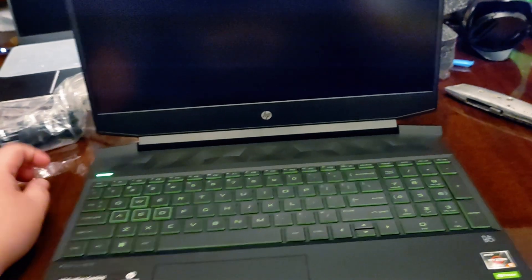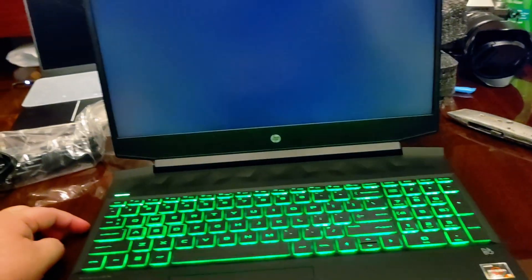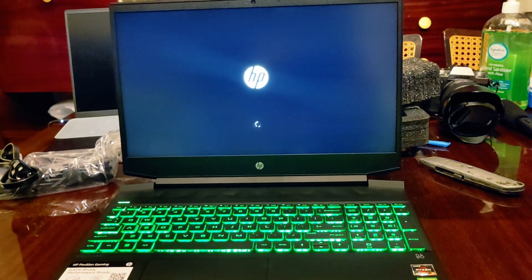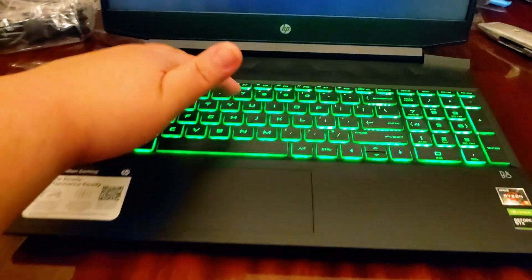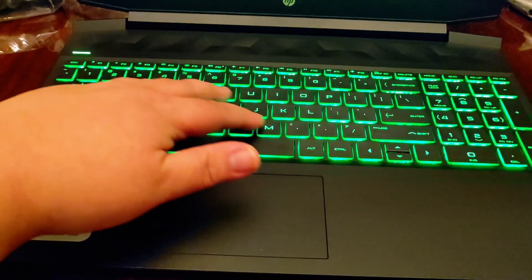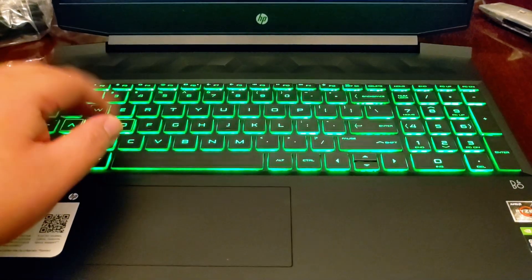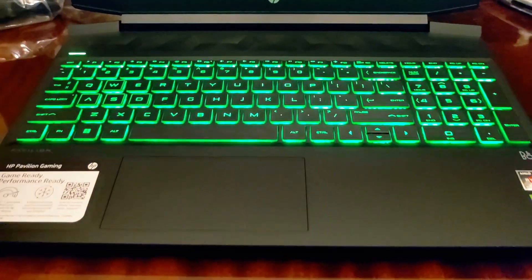Turning it on for the first time — I hope it has battery since I didn't plug it in. There we go! It's well built. The keyboard backlight is a single color — I don't think you can change it — but it's better than nothing. When you're typing in the dark, you have something to see.